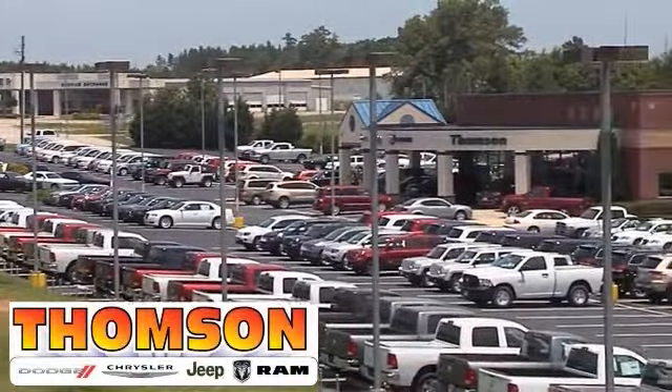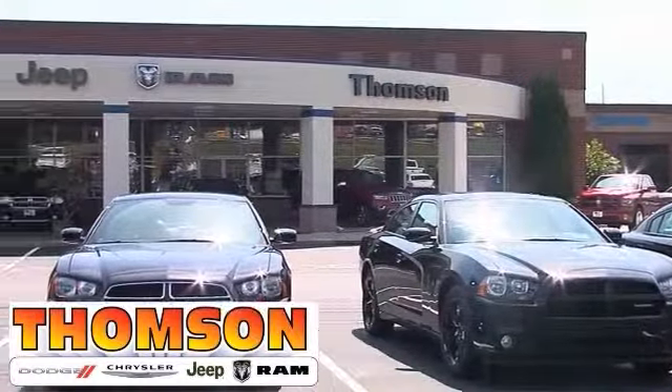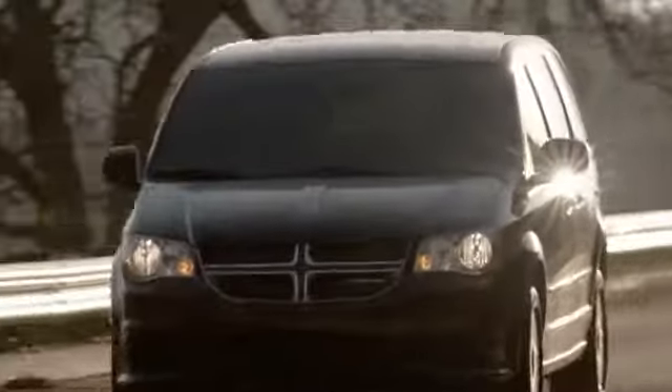At Thompson Chrysler Dodge Jeep Ram, we offer a wide selection of vehicles and hope to make the car-buying process as quick and hassle-free as possible. Here's the one for you.